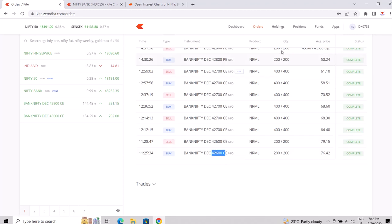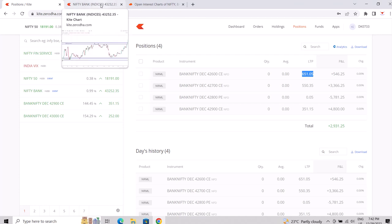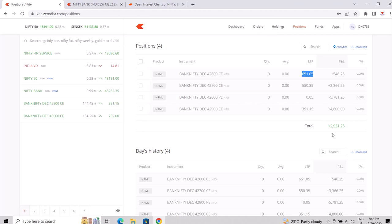Initially I started with the 42426 double CE at 76 quantity. If you see it ended at 651, so if I would have kept it till then I would have gotten 1.2 lakhs simply.